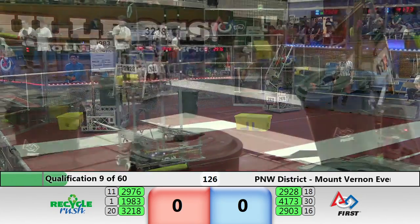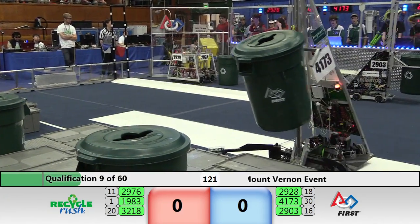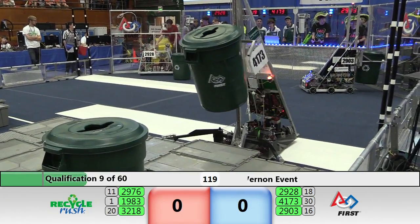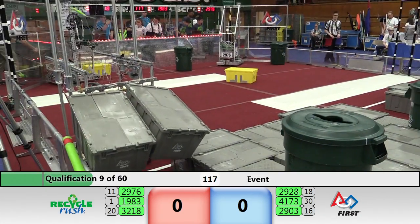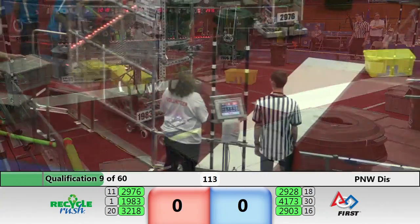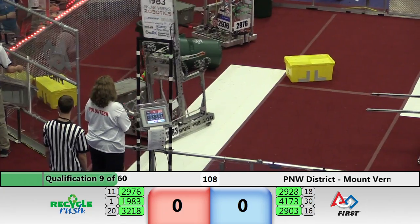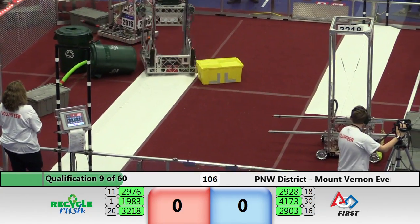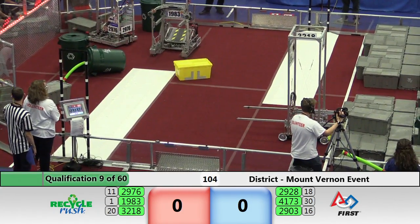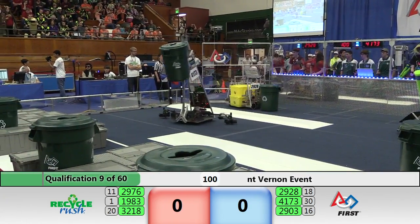Litter flying through the air on the red side, now being loaded over the driver's station into a container by 1983 — that's Skunk Works. Viking Robotics in possession of one yellow tote looking to pick up a second from their feeder station, while Neobots on the blue side hold on to a littered container, looking for gray totes. Their alliance partners, the Bulldogs, also with a container — no litter there, but still looking for those totes.